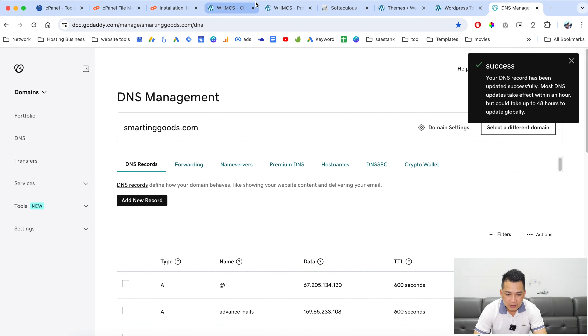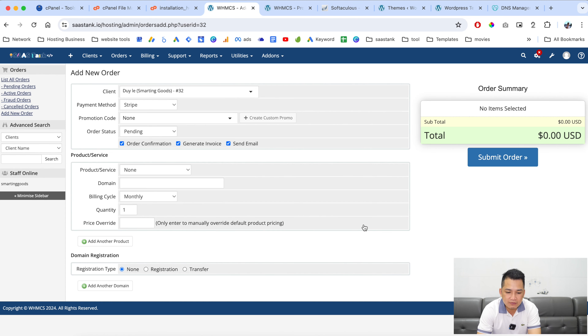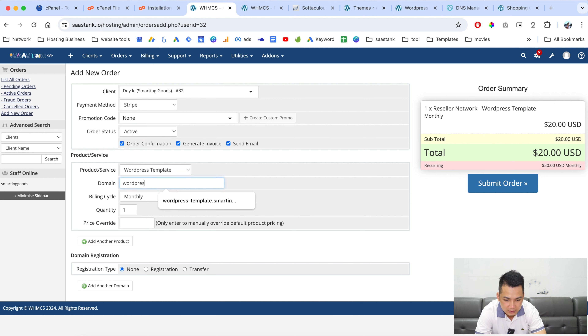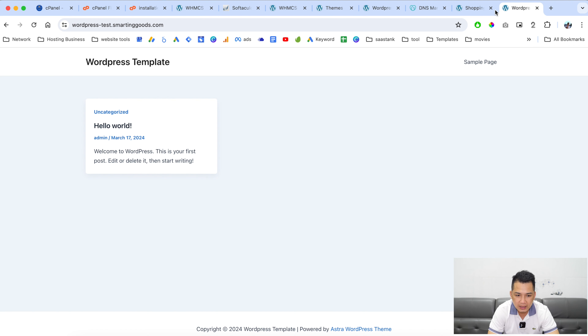Now go back to the WHMCS admin, go to the summary, and add a new order. We want to test if the product we set up will deploy correctly. Set the subdomain to wordpress-test.smartandgood.com with zero dollars. Submit the order to see if the script deploys the WordPress installation with the Astra theme we created earlier. As you can see, the product is already deployed. Copy the subdomain and paste it in your browser to verify.